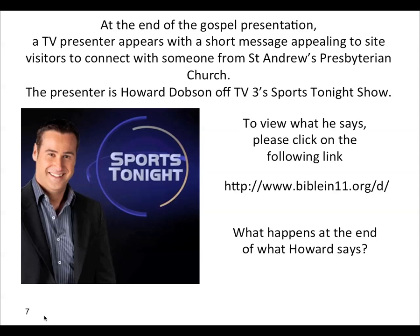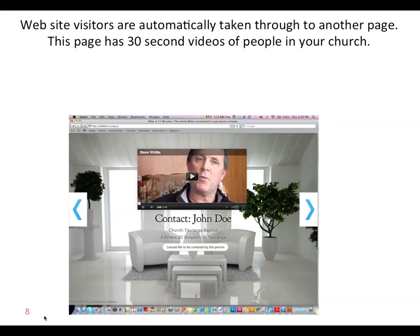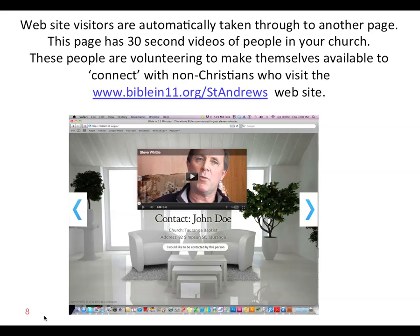What happens at the end of what Howard says? All these non-Christians are coming onto the site, they hear the gospel, then they hear Howard — what happens next? Website visitors are automatically taken through to another page. This page has 30-second videos of people in your church on it. These people are volunteering to make themselves available to connect with non-Christians who visit your website.